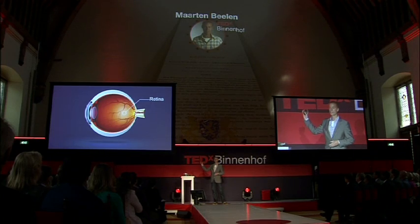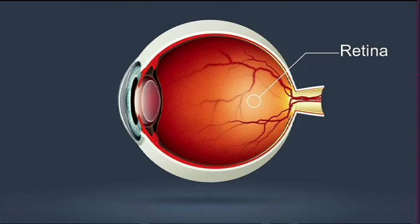Bad eyesight is often caused by diseases of the retina, which is the tissue that covers the inner surface of your eye, and it's sensitive to light.